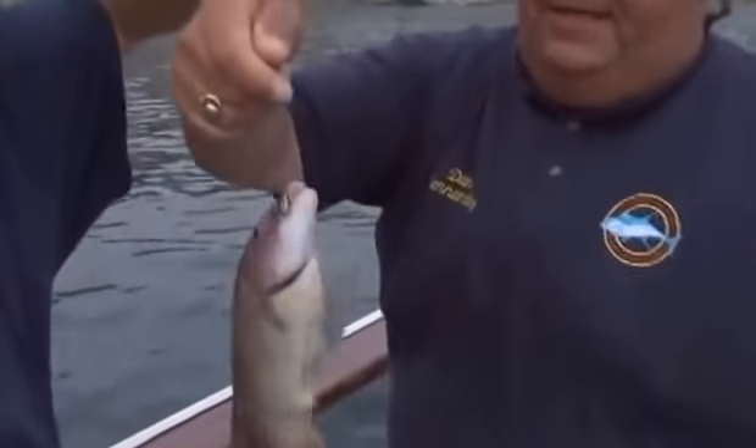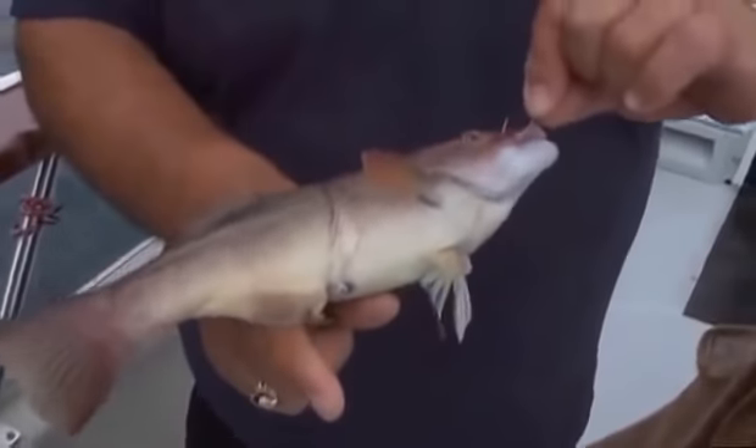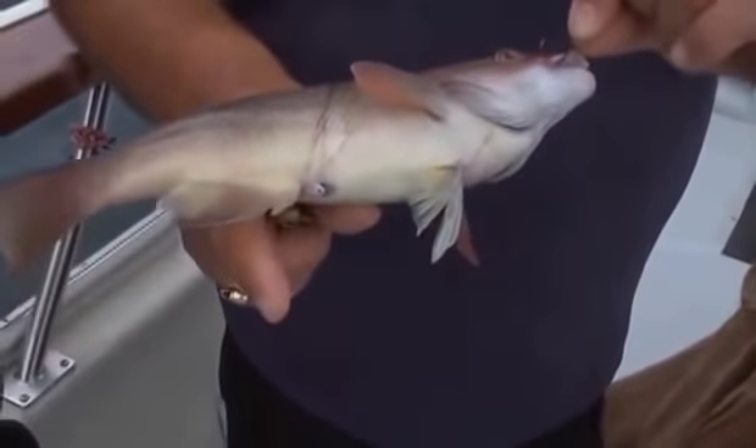This is a little sheephead that Ernie just caught on a strip of squid. You can tell it's a female because it's all red. This is the only fish in the Pacific Ocean that changes sexes — as the area needs males, some of the females will switch over and become male. The only fish that does that in this area.